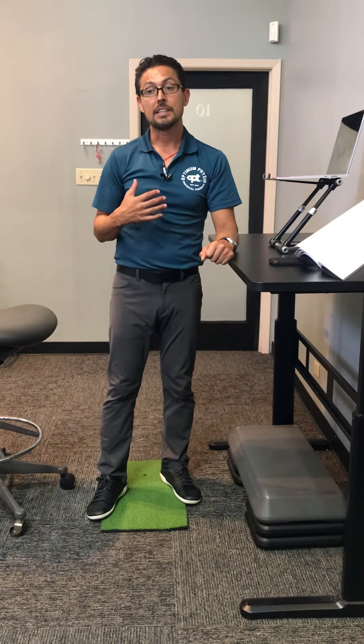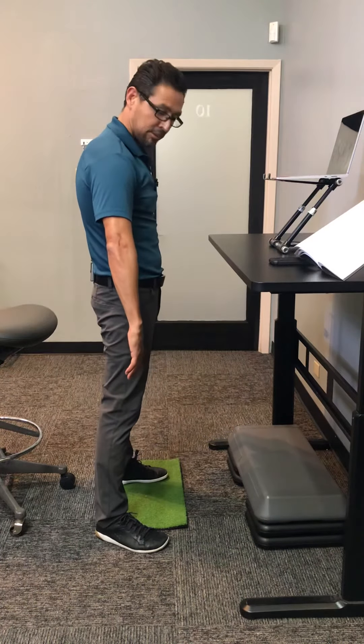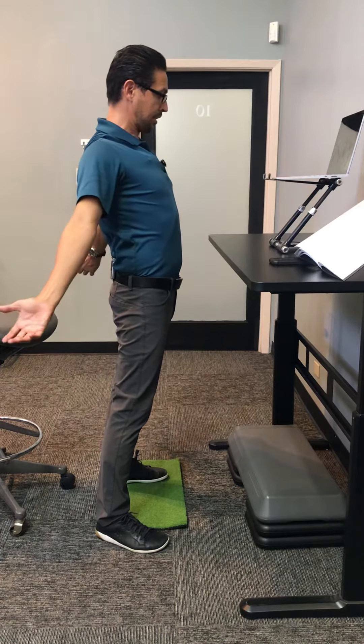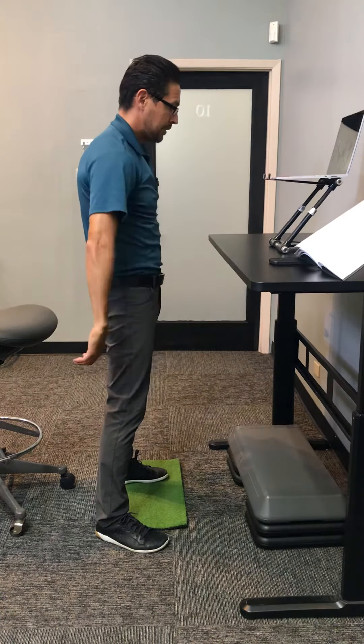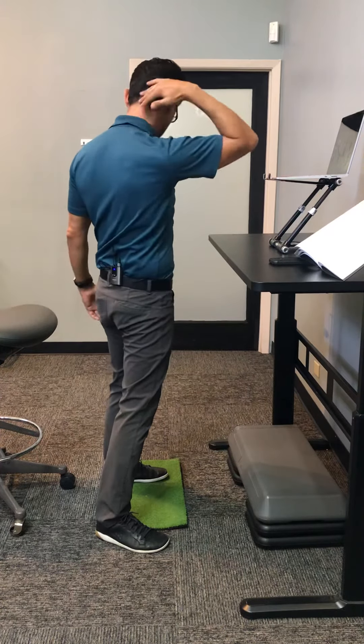The fourth would be shoulder and chest opener, starting here with your hands to your side, raising up above you and as far back as you can move them comfortably. Doing about two minutes of that gives you a big stretch along your shoulders and your neck.